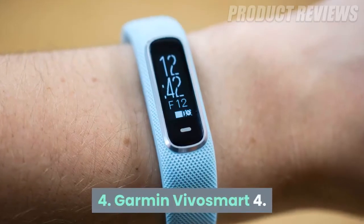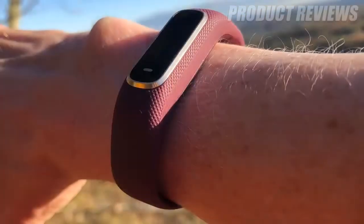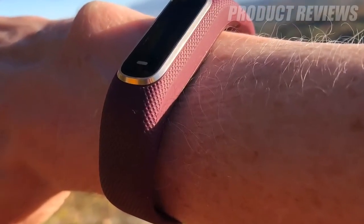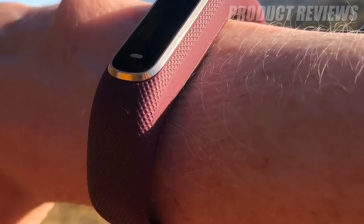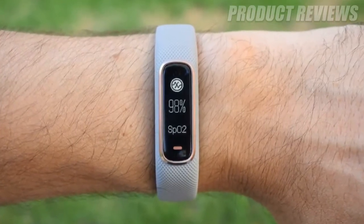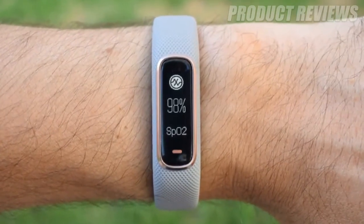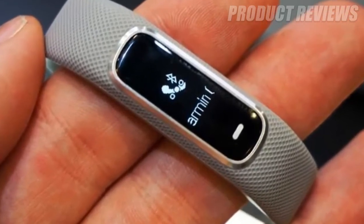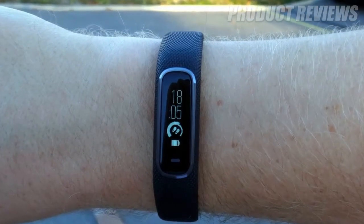Number 4: Garmin VivoSmart 4. Our highest ranked Garmin product in the best fitness tracker list is also one of the most accomplished in its range of health bands. This device isn't made for serious athletes like a variety of other products from the Garmin brand, but instead for those who want to track the odd bit of exercise and have an attractive band to do it.